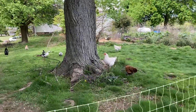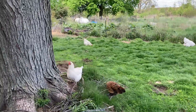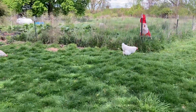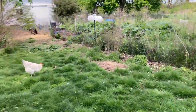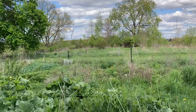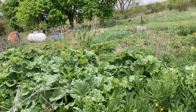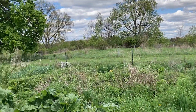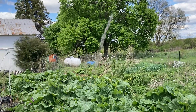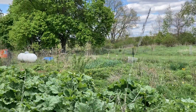We also have free-range chickens. And this is our fenced-in garden where we grow most of our vegetables. There's some rhubarb, some herb garden over there, some garlic in the background. We grow many things, with lots of beneficial pollinator plants too.